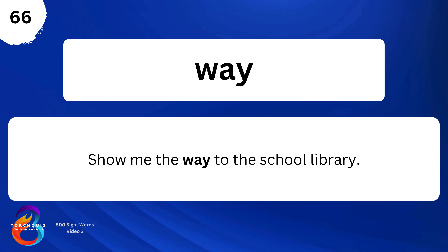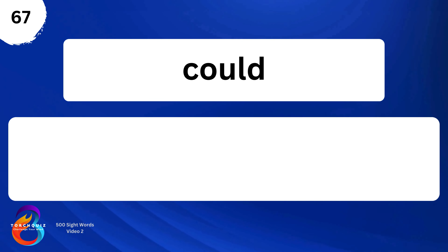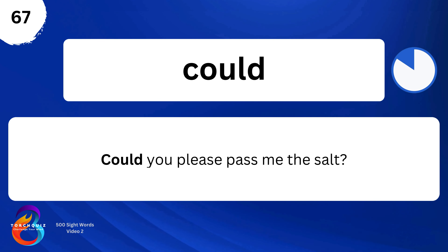Way. Show me the way to the school library. Could. Could you please pass me the salt?